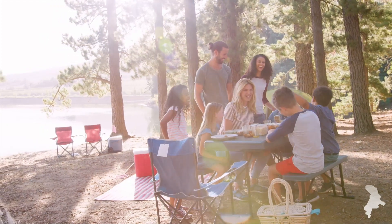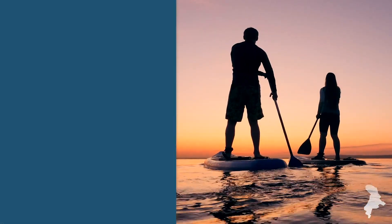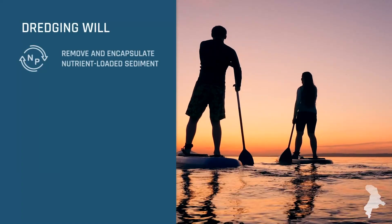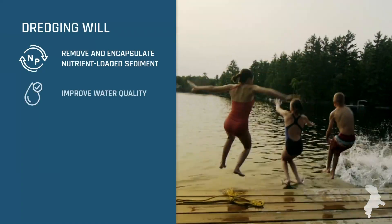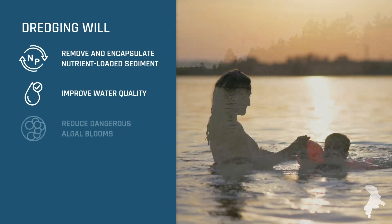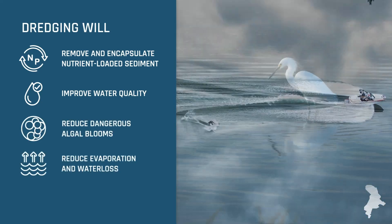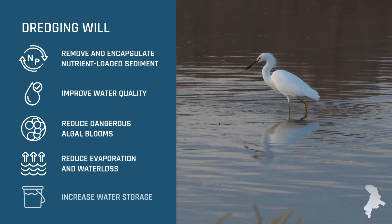But how do we get there? By dredging the lake bed, the Utah Lake Restoration Project will remove and encapsulate nutrient-loaded sediment, which will improve water quality, reduce the dangerous algal blooms, save billions of gallons annually from evaporation and water loss, and increase water storage.